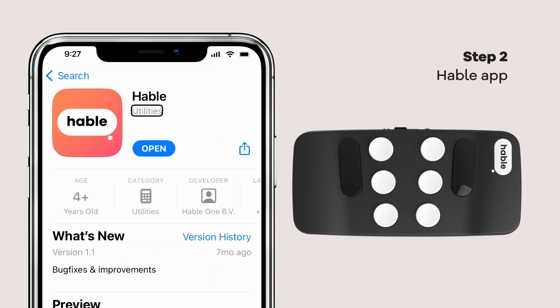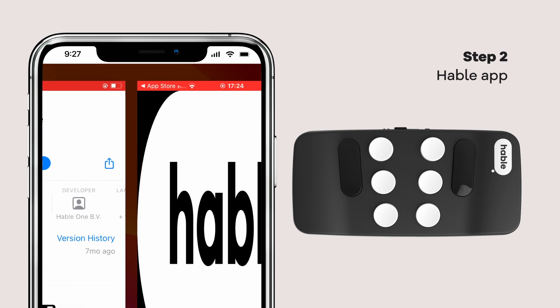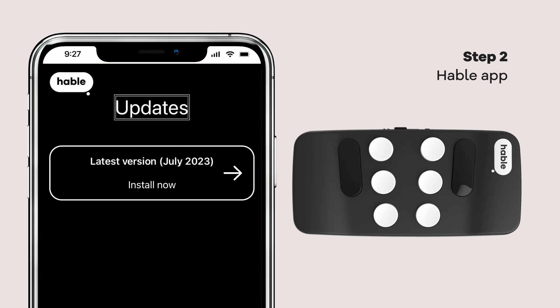Now, turn on your trusty Hable and open the app. Witness the digital world unfold before your eyes.